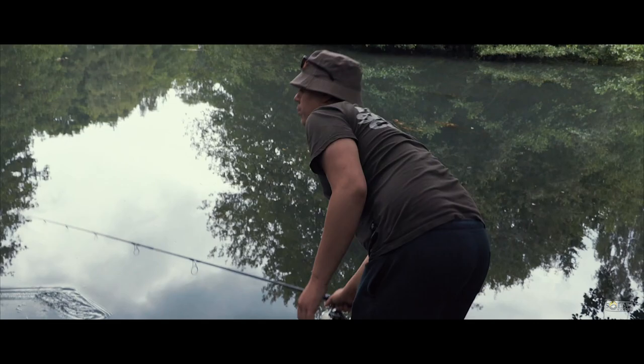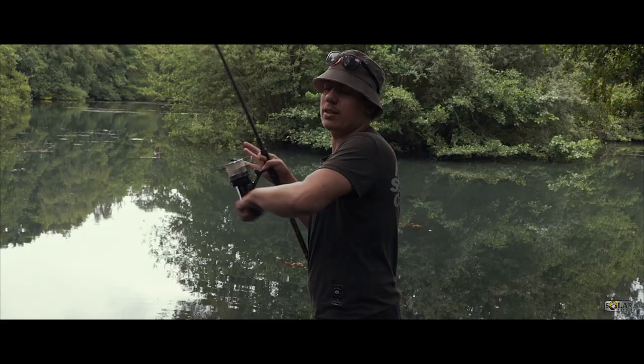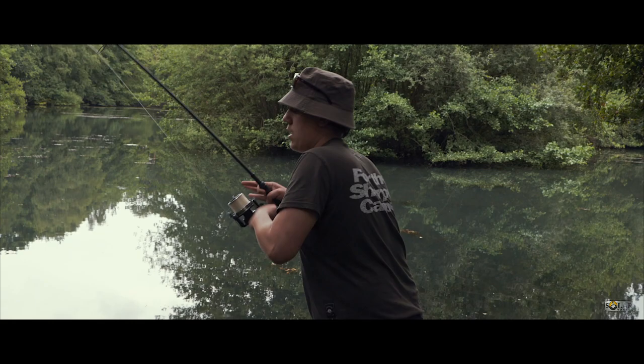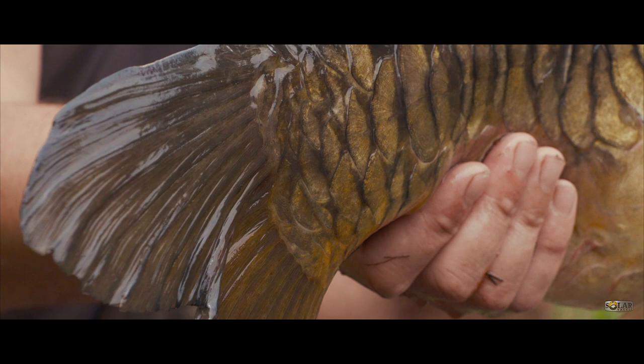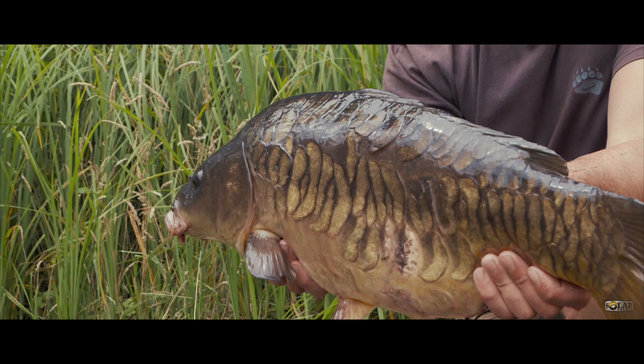Nothing's happened for the last hour after having two little commons. Time for a little break, have a bit of lunch, put some bait in, and come back later. After seeing Matt land another wild common, on the way back to our evening swims we found Big Rob who had popped down for a few hours. He was cradling one of the lake's jewels - a stunning apple-sized mirror, one I'd seen in pictures previously. What a creature it was.